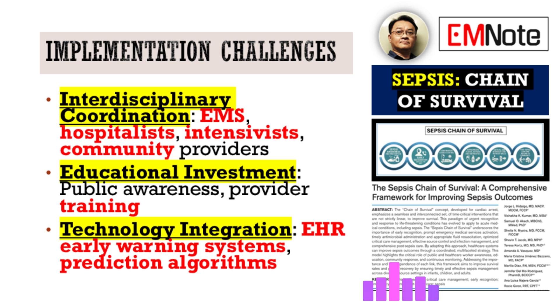Implementing something this comprehensive does have challenges. A big one is interdisciplinary coordination — getting everyone on the same page. Success really depends on alignment across different services: emergency teams, hospitalists, intensivists, community providers. In practice, in the heat of the moment, that coordination is often where things can break down due to communication gaps and different priorities. One quick win strategy is establishing a sepsis huddle at shift change or during daily rounds — a brief, focused chat making sure everyone knows the status of sepsis patients, what tests are pending, and the immediate next steps.